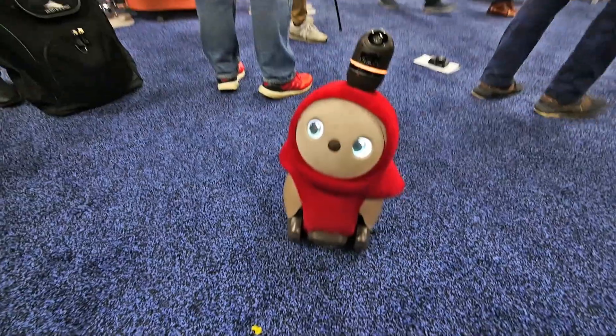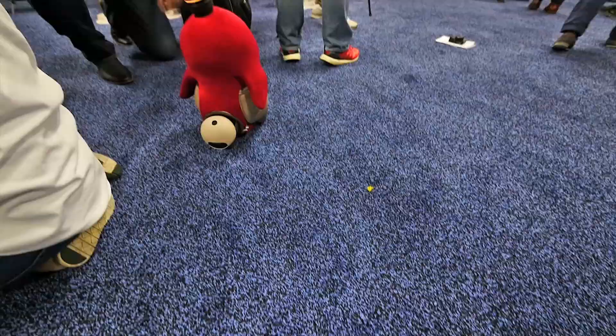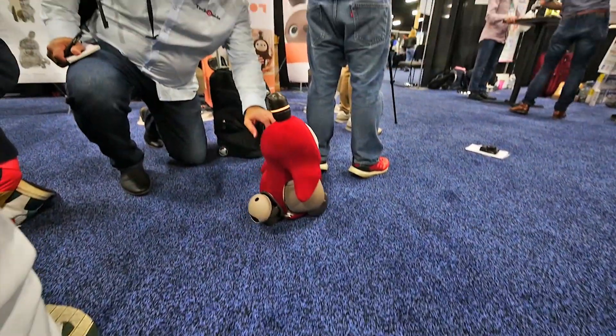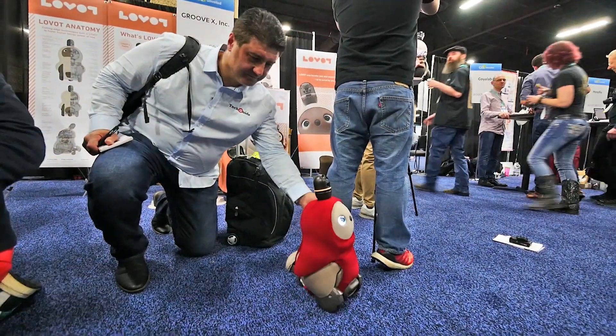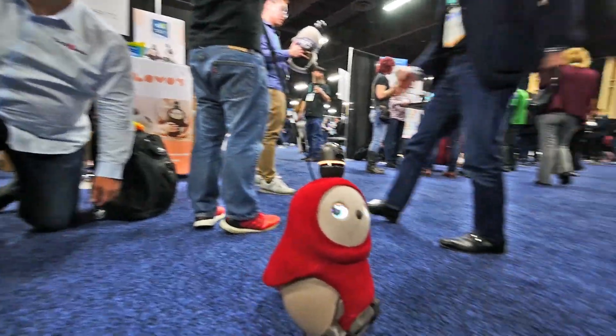There's a bit of technology built in here. It is a robot so it can roam around your house, but it can see you. It's got a built-in camera and can react to touch and sound, and then it expresses its emotions using its limbs and using its eyes.